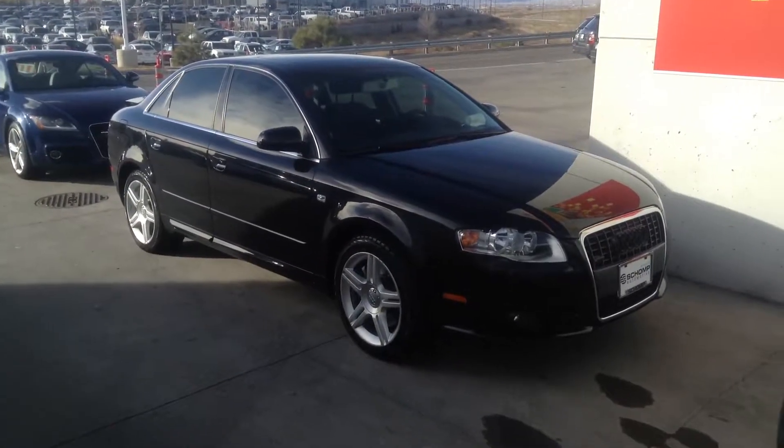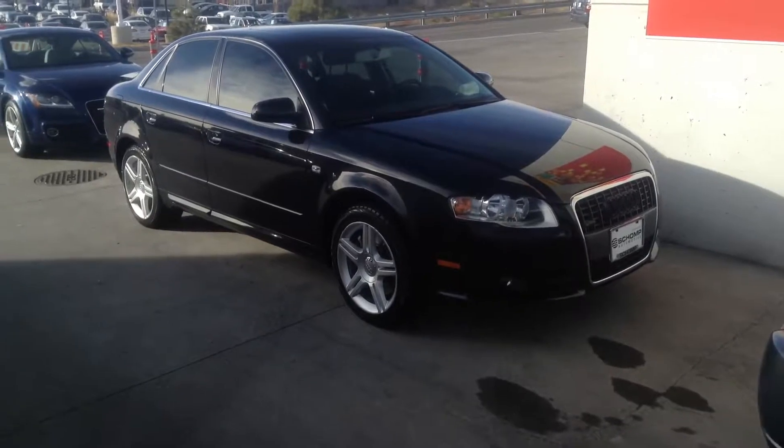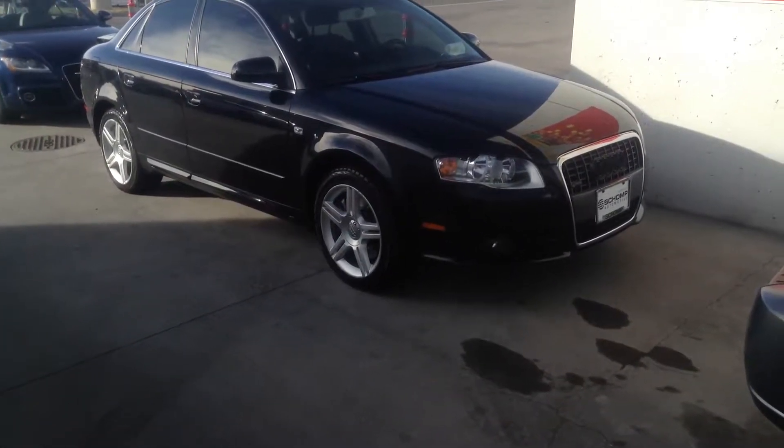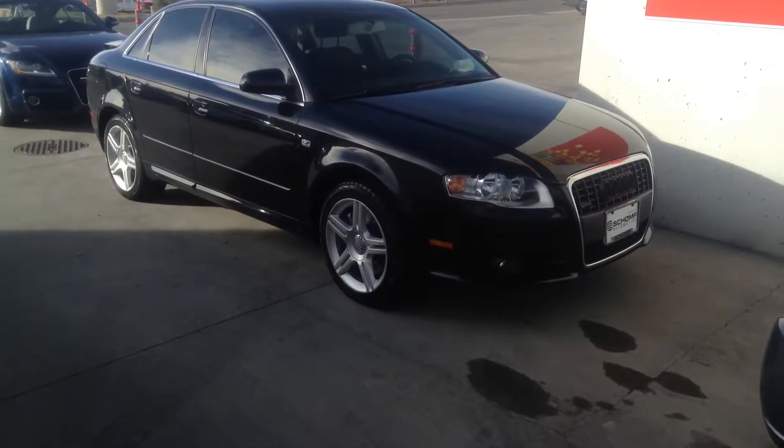Hi, it's Pat Harmon at Schaunt BMW. Here's a quick look at that 2008 Audi A4 that you inquired about. It's in very nice condition — it looks like it is the S edition, so it is the sport model, with a little more power and nicely trimmed out.